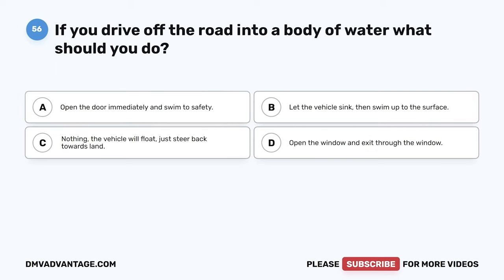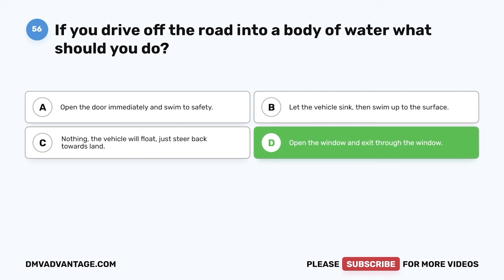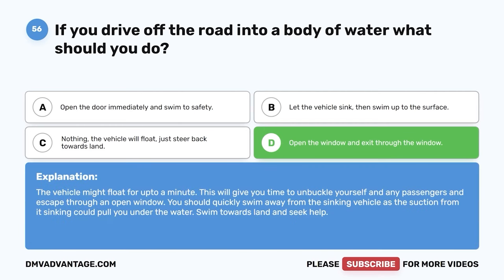Question 56. If you drive off the road into a body of water, what should you do? The correct answer is D: open the window and exit through the window. The vehicle might float for up to a minute, giving you time to unbuckle yourself and any passengers and escape through an open window. You should quickly swim away from the sinking vehicle, as the suction from its sinking could pull you under the water. Swim towards land and seek help.